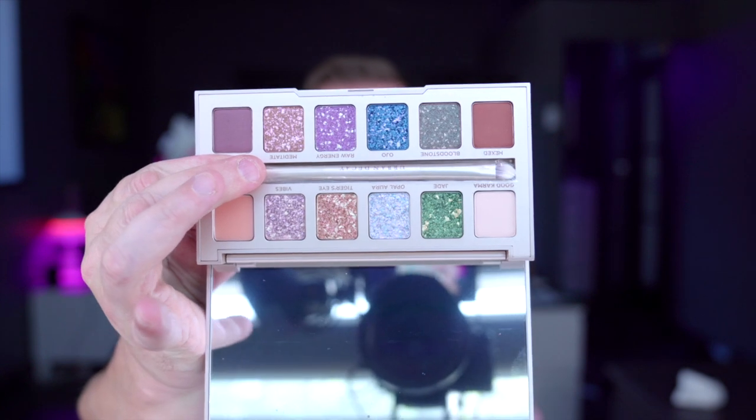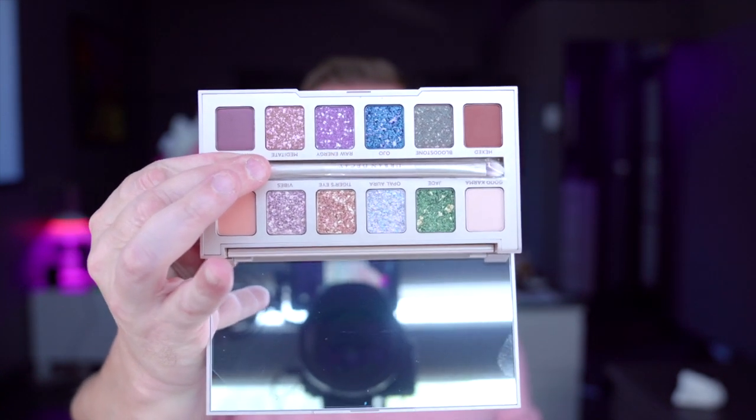Another palette here by Urban Decay called Stoned Vibes. I've not tried it yet — let me know what you think of this, please. Very pretty, mind. What do you think? Hit or miss? Let me know.